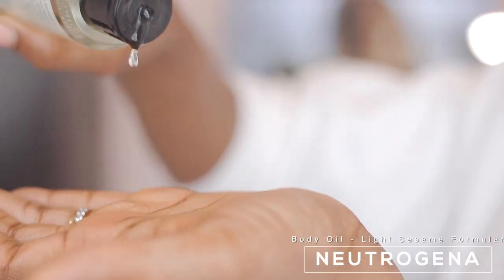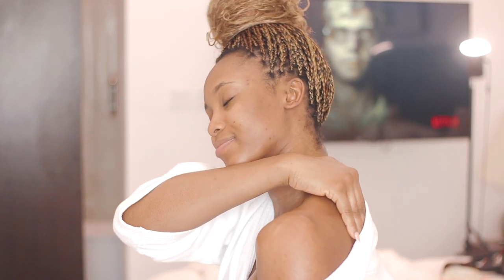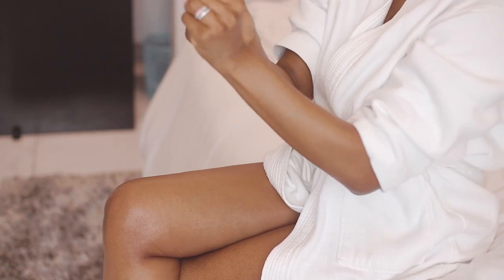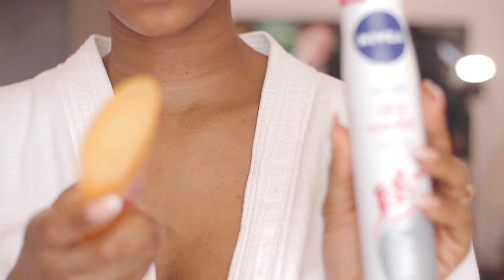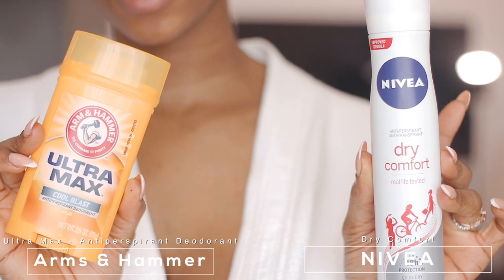I'm going in with this Neutrogena Body Oil just to seal in that moisture. I have really dry skin, so when it comes to moisturizing I do not joke with it — if I don't, it starts to peel and looks ashy. Then I'm going in with my deodorant, alternating between two depending on where I'm going and how I feel.